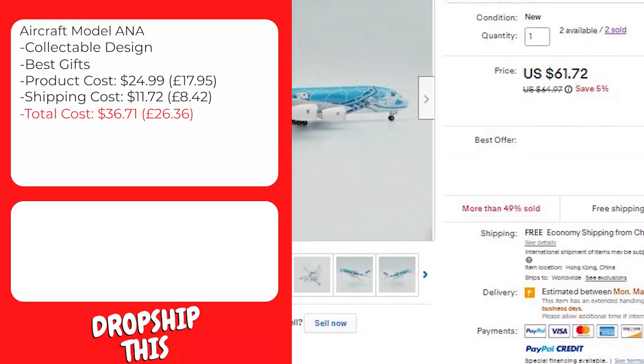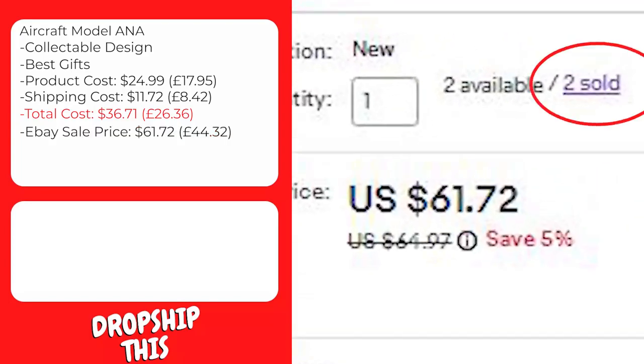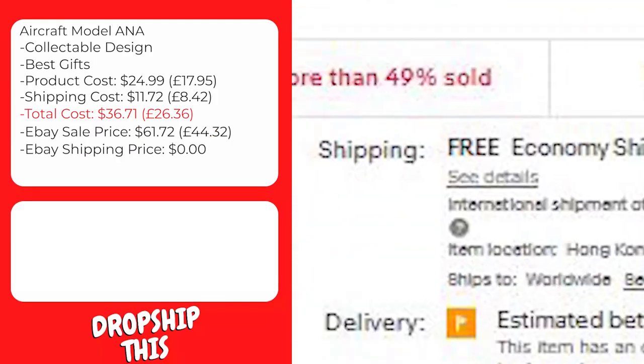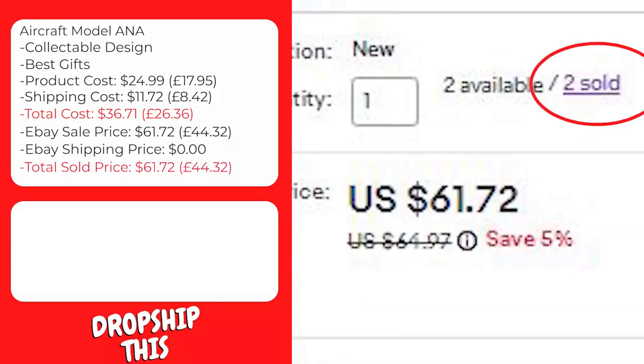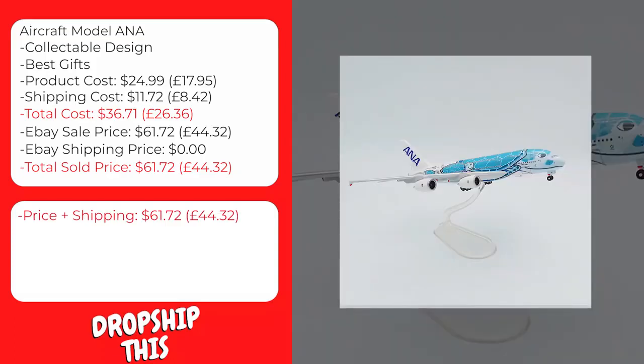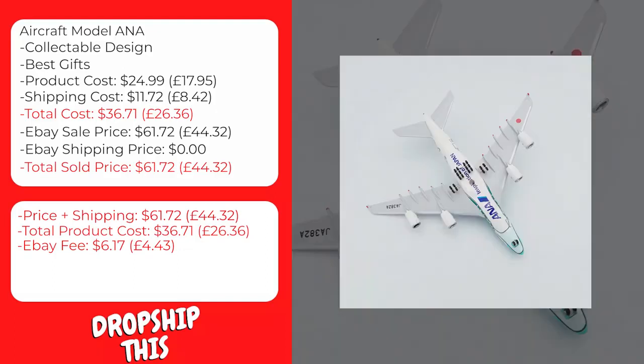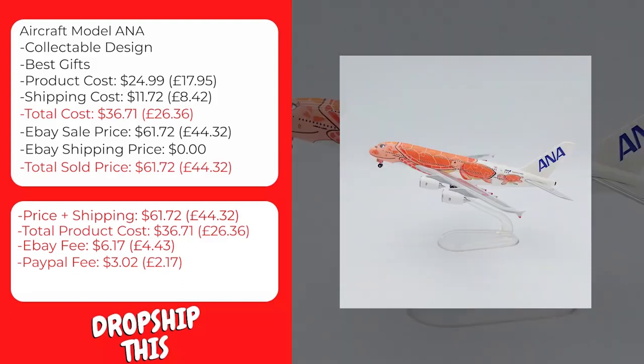Here is a similar product selling on eBay with recent sales. The eBay seller is selling this for $61.72 with free shipping, bringing the total sale price to $61.72. The total product cost is $36.71, the eBay fee will be approximately $6.17, and the PayPal fee approximately $3.02, giving you a total profit of $15.82 per sale on this item.